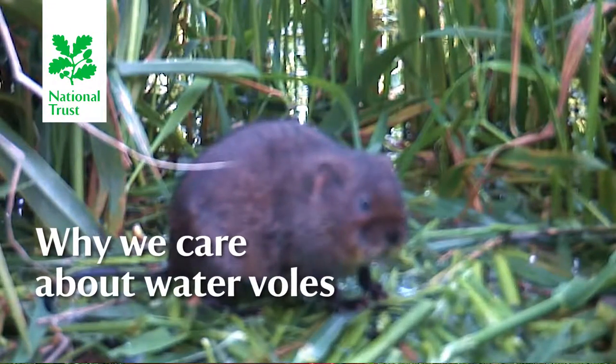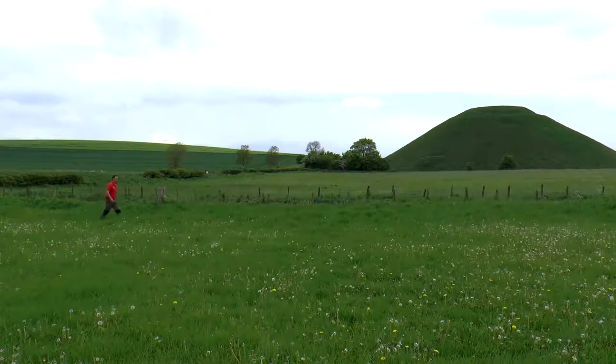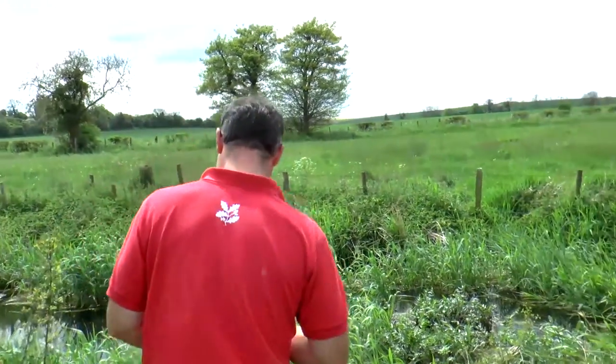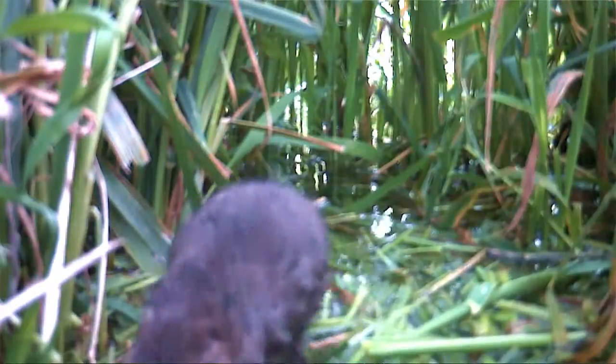We're on the upper reaches of the River Kennet and I'm going to show you where we've got some water voles. Because it's a rare species, it's important to know how many water voles we've got here. One of the recent tools that we've acquired is a trail camera, which will catch movement-sensitive activity and will confirm that we definitely do have water voles present.